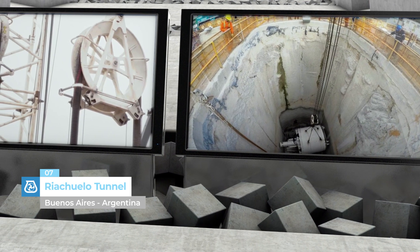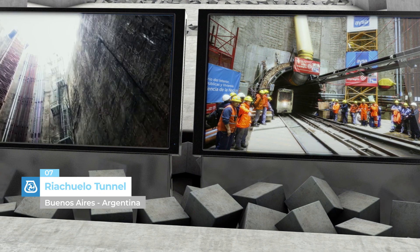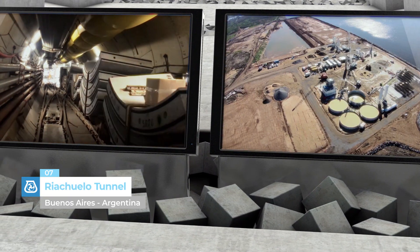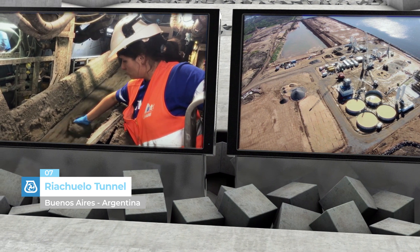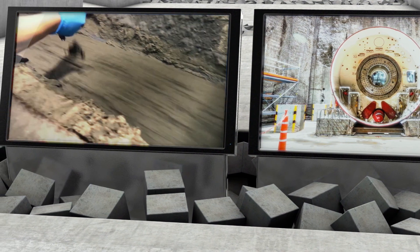Riachuelo Tunnel, Buenos Aires, Argentina. All the expertise of the UTT team and the quality of MAPEI solutions for the construction of the Riachuelo Hydraulic Tunnel — an engineering project with high social and environmental value which winds its way underground for a total of 12 kilometers.